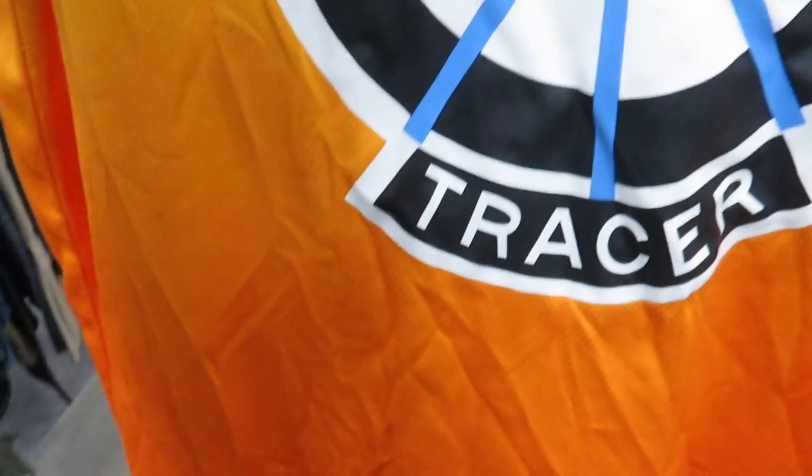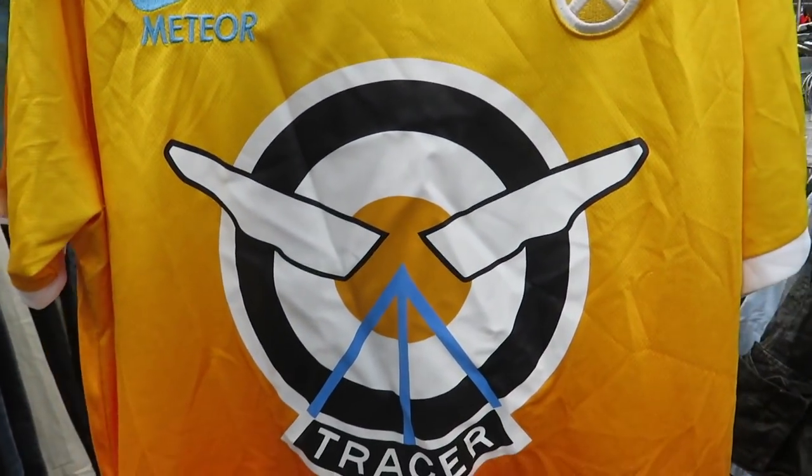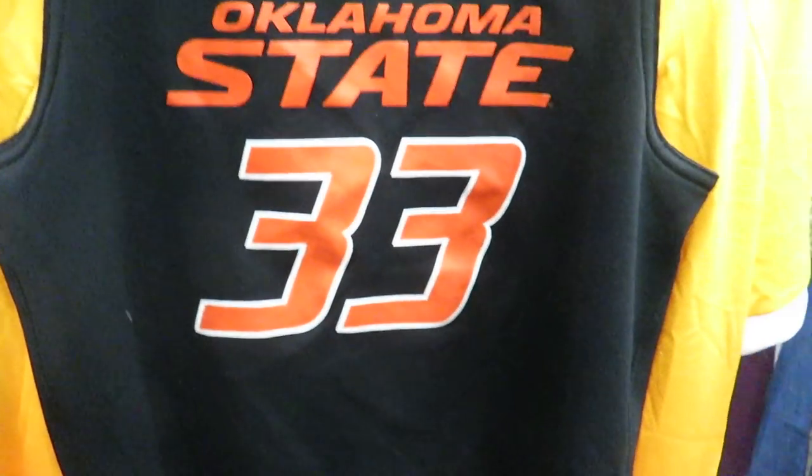I found this Overwatch Tracer jersey — never was really into Overwatch personally, but if you're gonna get a jersey I guess it would be Tracer. I also found this Oklahoma State youth jersey. It's a youth medium, $2.99, and it's half off so $1.50.